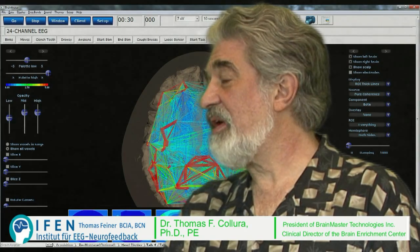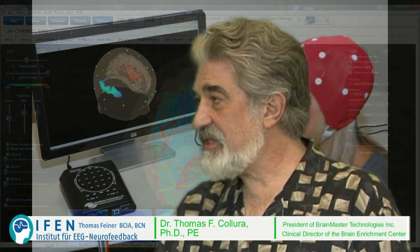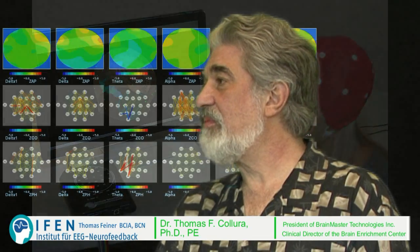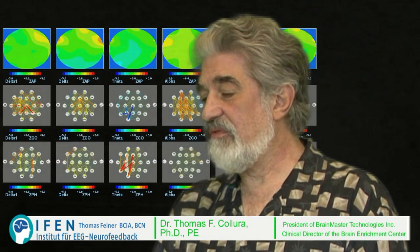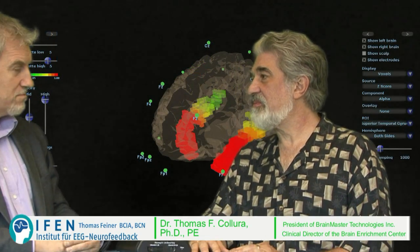We further developed software to do high-speed real-time imaging. We use both joint time frequency analysis and high-speed digital techniques, and we combine them with Fourier analysis and a variety of databases. So we have a very comprehensive and flexible system for QEEG as well as imaging.